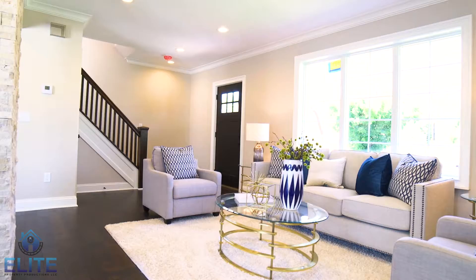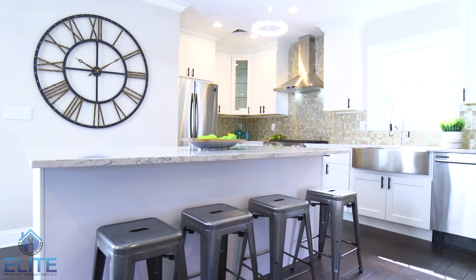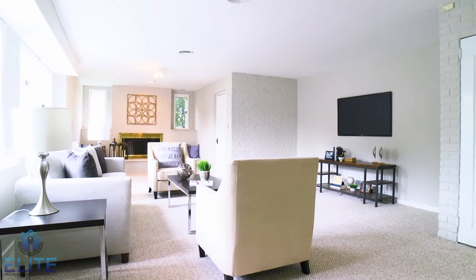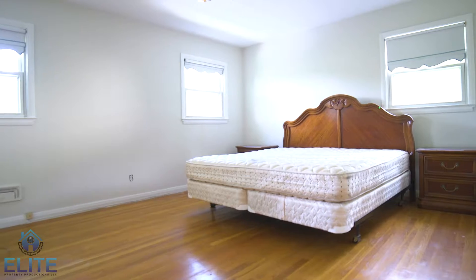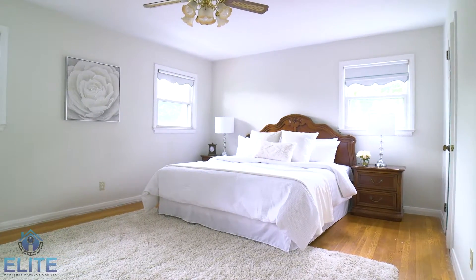Every home can benefit from some staging. Sometimes we do partial staging on a vacant home — like this one, where we staged the living room, dining room, kitchen, master bedroom, and this amazing family room. In other homes, we do partial staging using a combination of the homeowner's furniture and additional furniture that we bring in.